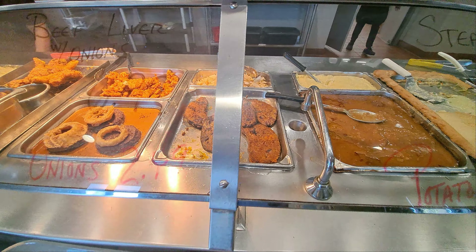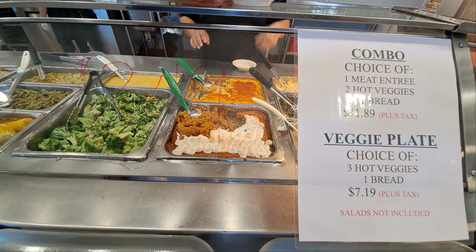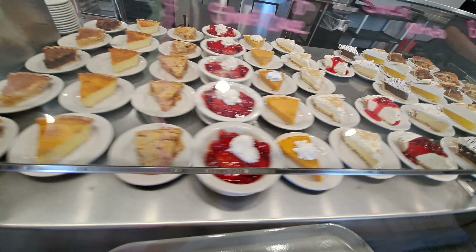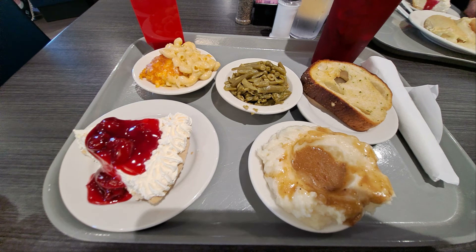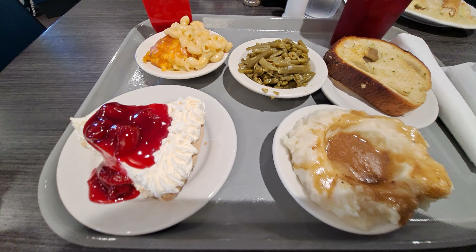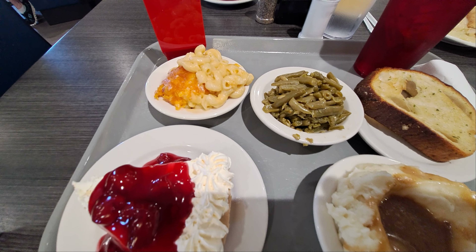I'll tell you what it looks like they've got — fish, is that shrimp? They might have fried chicken down there. Rice. That's your favorite right there — chicken pot pie. That's a good portion. I don't know, is that liver? I guess that's beef liver. I'm going to bypass that. They've got really good macaroni and cheese here.